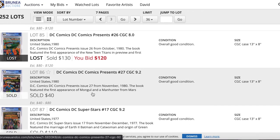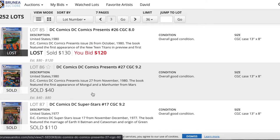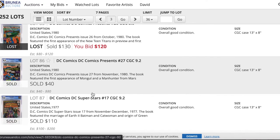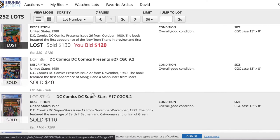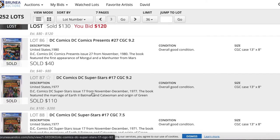I was looking out for a DC Comics Presents 26. I just missed the bid — I would have bought that at $130. But I was walking and lost reception, so I missed out on that one. It happens.